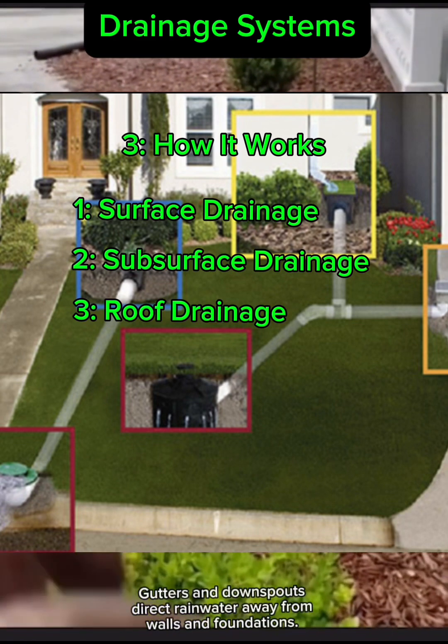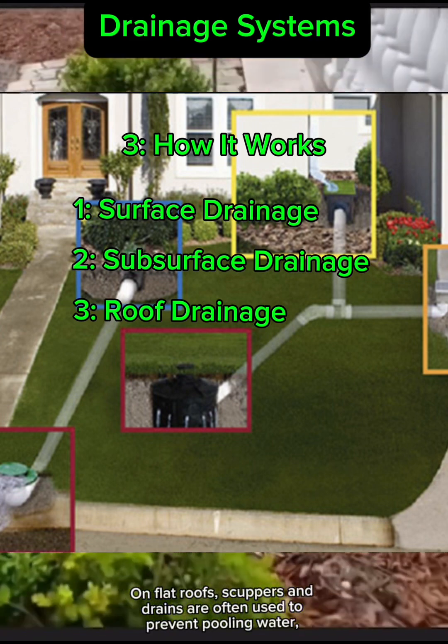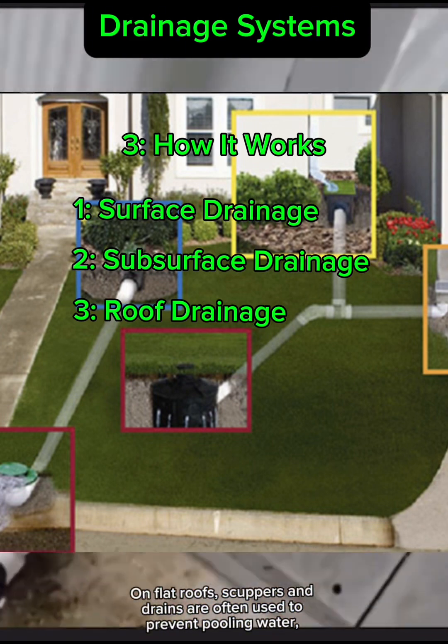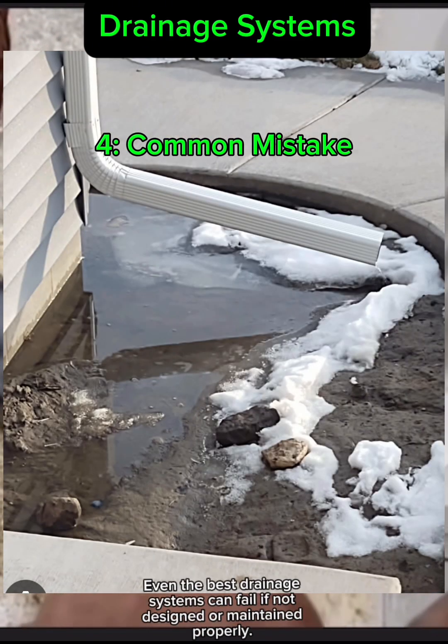Roof drainage protects the top of your home. Gutters and downspouts direct rainwater away from walls and foundations. On flat roofs, scuppers and drains are often used to prevent pooling water, which can lead to leaks.